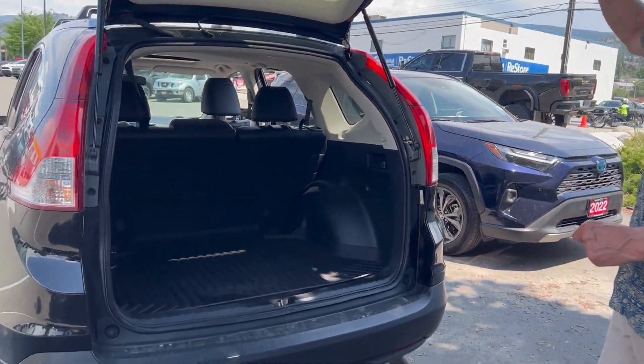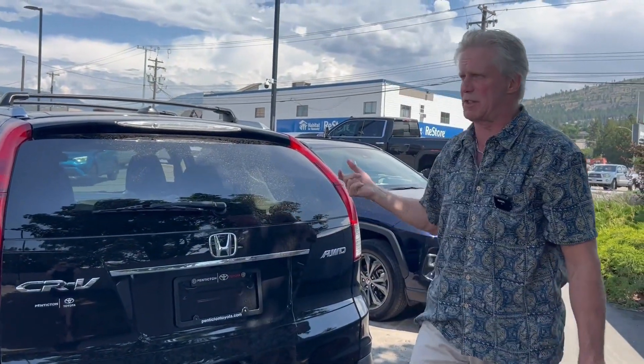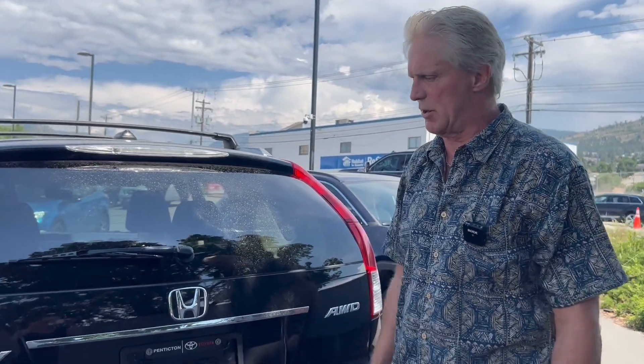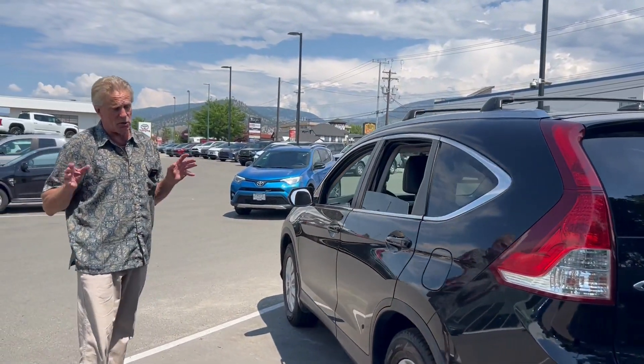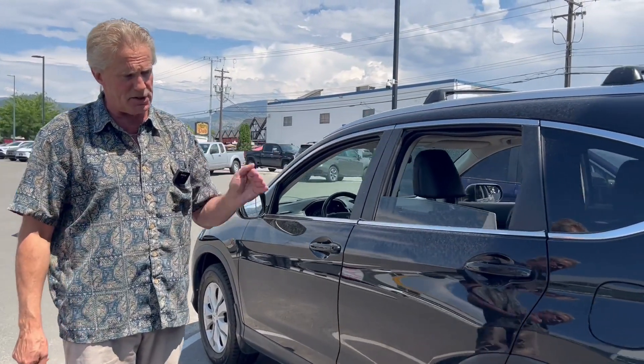Now this vehicle has 262,000 kilometers, which is a slight little high. However, these things are basically bulletproof — most of them last 400,000 to 600,000 kilometers. We safety inspected it and it went through with flying colors. The body's in excellent condition. This vehicle was also bought in Penticton from Penticton Honda and serviced religiously — full service history. Excellent.